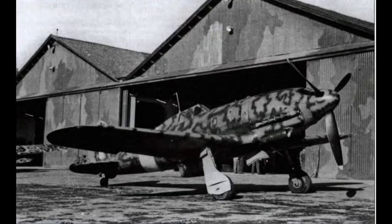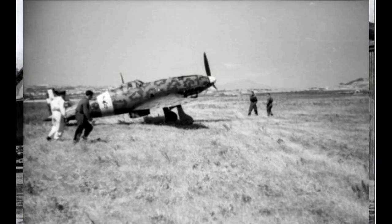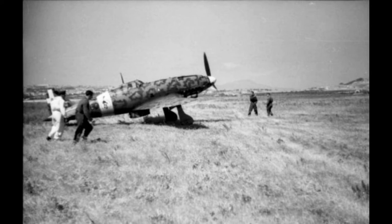The Macchi C.205 proved capable of meeting fighters such as the North American P-51D Mustang on equal terms, which encouraged the Luftwaffe to use a number of these aircraft to equip one Gruppe. While the C.205 was able to match the best Allied opponents in speed and maneuverability, it was introduced late in the conflict. Due to the limitations of the Italian war economy, only a small production run was delivered before the end of the war.